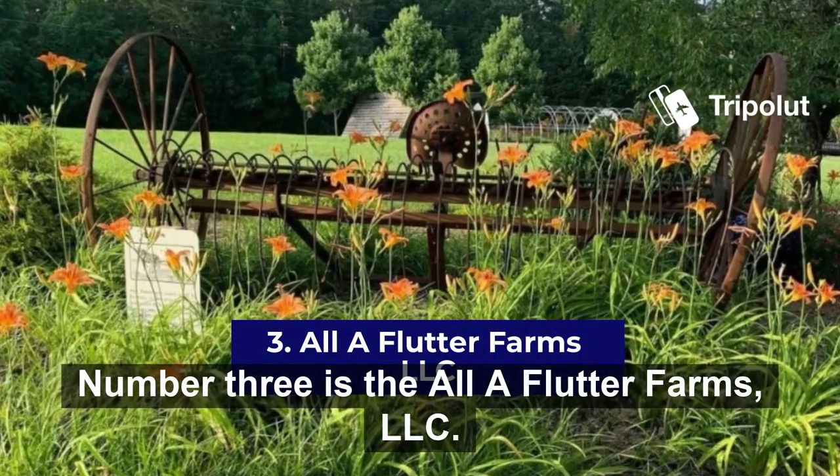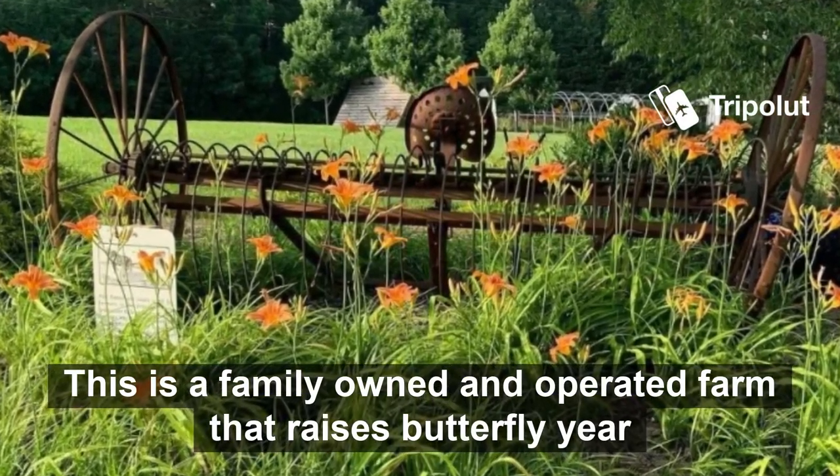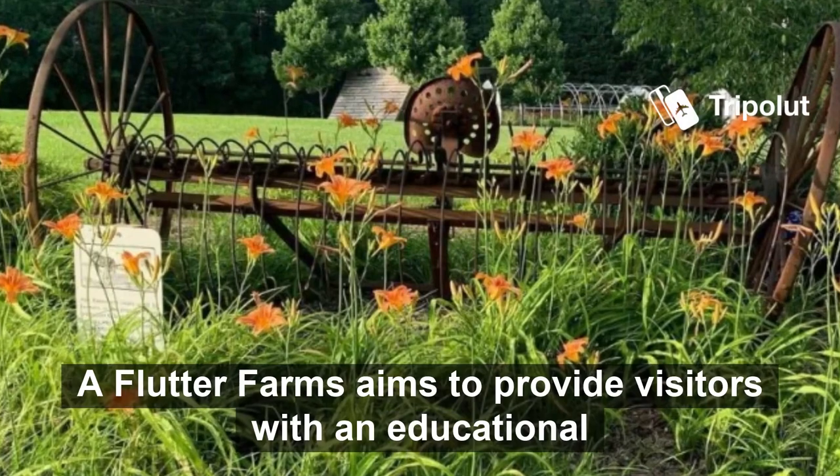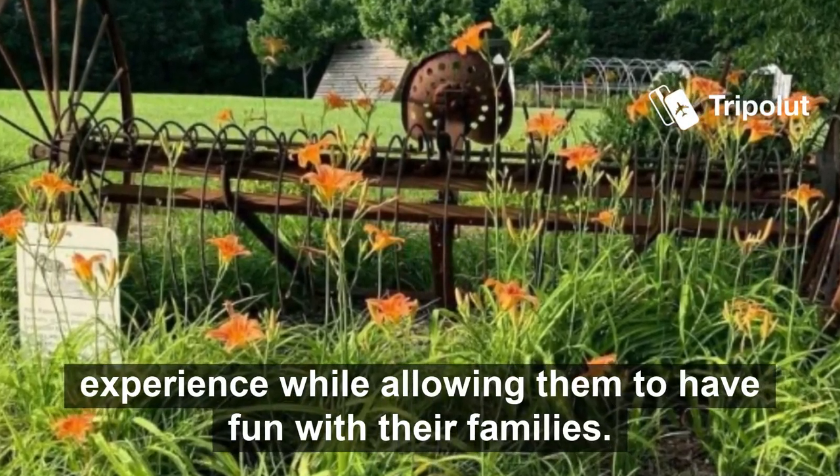Number three is All A Flutter Farms LLC. This is a family owned and operated farm that raises butterflies year round. All A Flutter Farms aims to provide visitors with an educational experience while allowing them to have fun with their families.